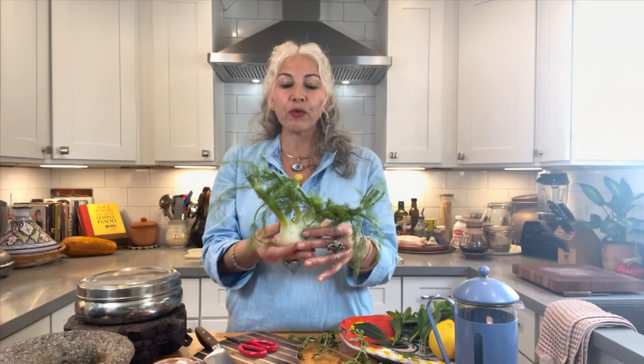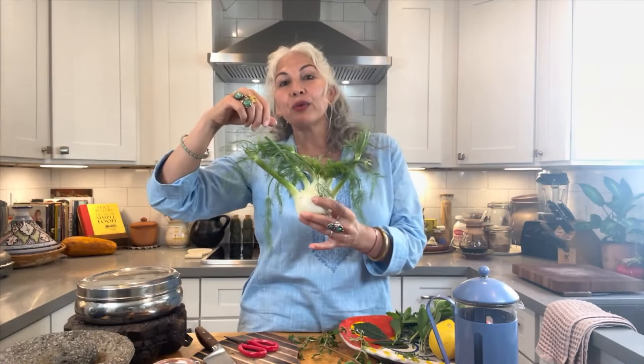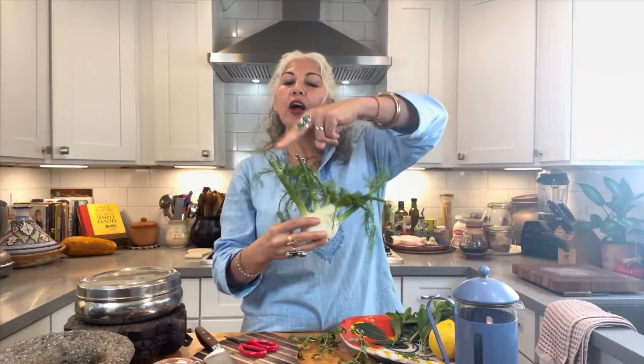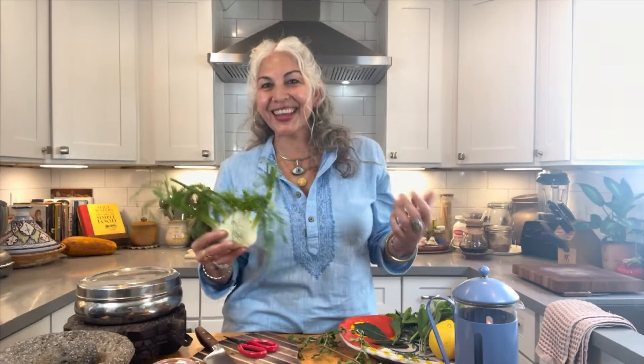This is fennel, and if you've ever had it, it's one of my favorite vegetables because I love that licorice anise flavor. This white bulb would be considered the food — the vegetable. These fronds, if I was to use those in a salad or for garnish, would be considered the herb. And where they were cut off here, they actually flower and then have seeds, and it's those seeds that we use a lot in spices and in herbalism.